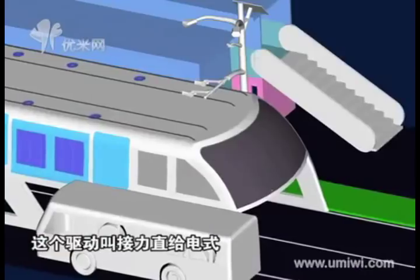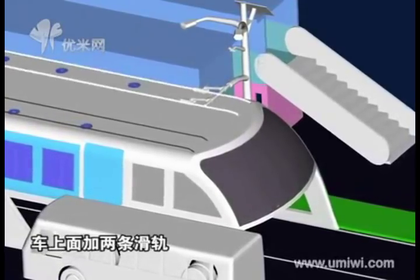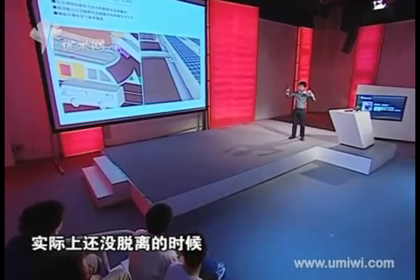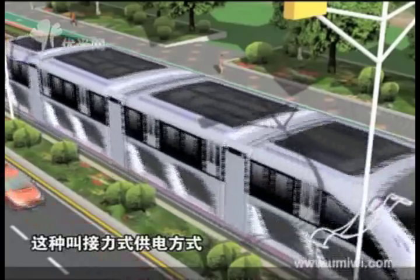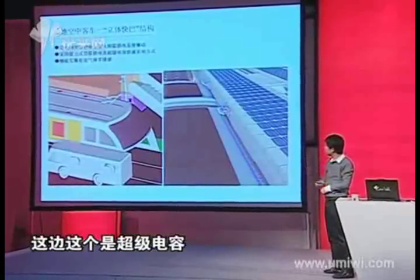The straddling bus is completely powered by municipal electricity and solar energy. The electricity system is called relay direct current electrification. The bus itself is an electrical conductor, with two rails built on top to allow the charging post to run along with the bus. The next charging post will be on the rails before the earlier one leaves — that is why we call it relay charging.